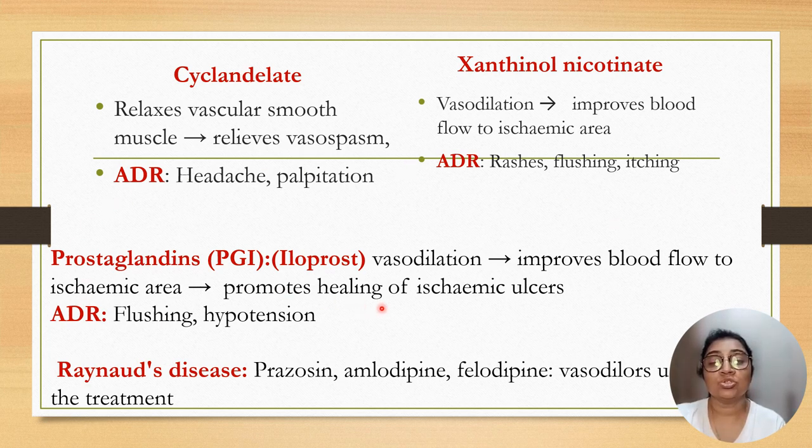Prostaglandin is also a vasodilator that improves blood flow to ischemic areas and promotes healing of ischemic ulcers; adverse effects are flushing and hypotension. In Raynaud's disease, drugs useful include prazosin, amlodipine, felodipine — all are vasodilators and can be useful in Raynaud's disease.